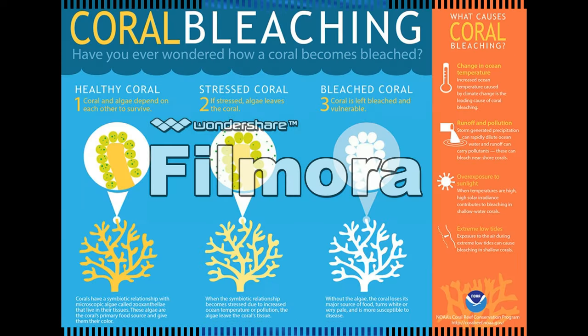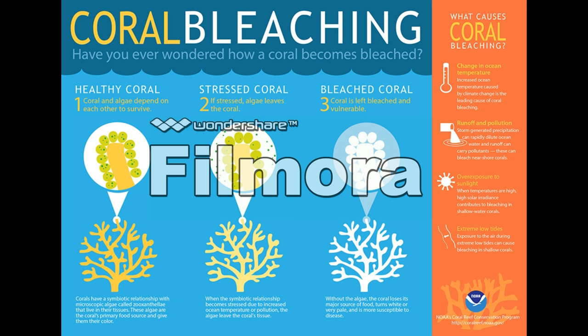Having coral as the only means of shelter against predators can become a very dangerous gamble. There is a phenomenon called coral bleaching, and if another mass coral bleaching event happens, the species might be facing total extinction.